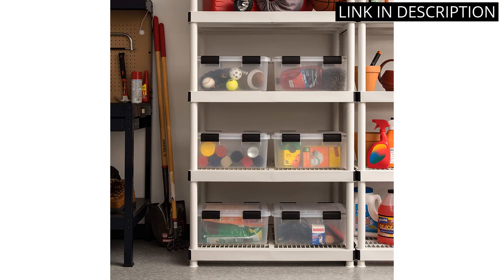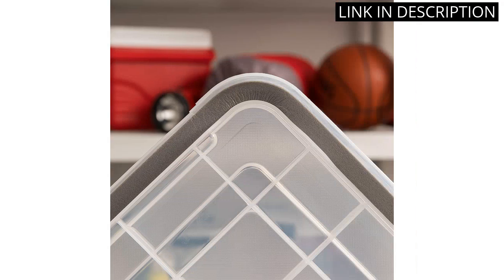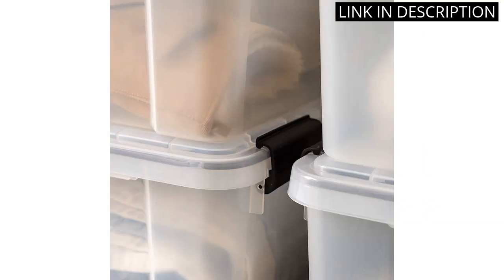The fact that this set comes in a pack of six is also a huge plus, as it allows me to easily organize my belongings and keep my home neat and tidy. Overall, I highly recommend this product to anyone in need of high-quality storage containers.